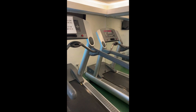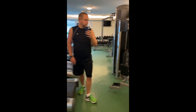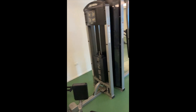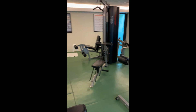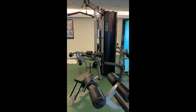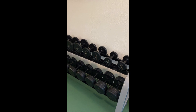A reservation was said to be required, but we found that nobody's actually using the gym — we kind of had it to ourselves the last couple of days. On vacation, why use the gym? It's a little different than our last resort, but still not a bad setup for a hotel gym.